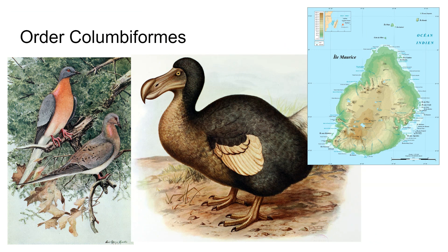Columbiformes — these are doves, pigeons, and everyone's favorite, the dodo bird. All of these have shorter necks, short legs, and a short slender bill, except for the dodo. The flightless dodo was native to the Mauritius Islands, which are near Africa, and became extinct in the late 17th century because of dogs and people.